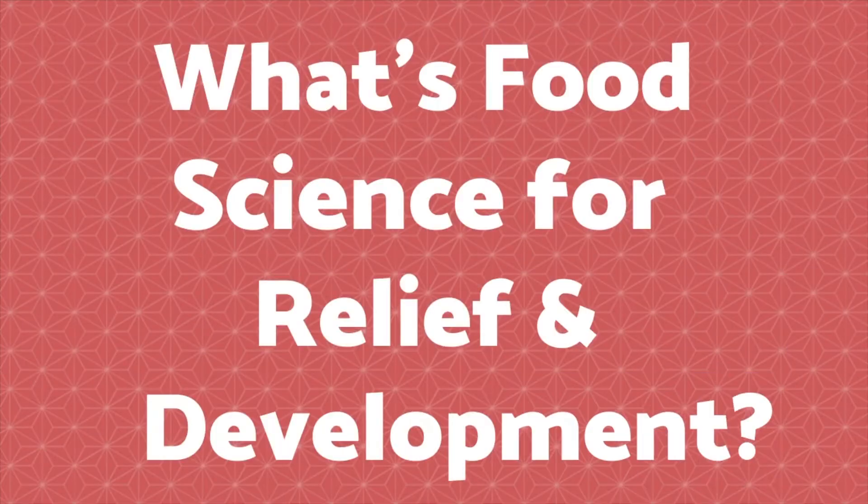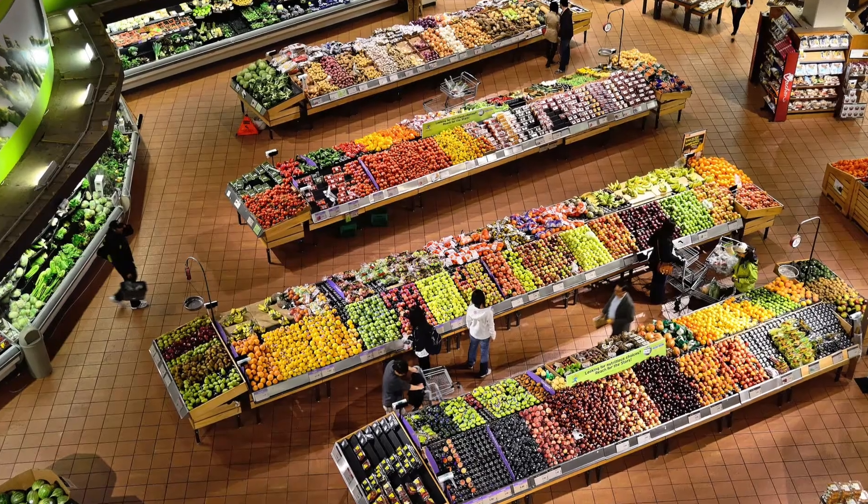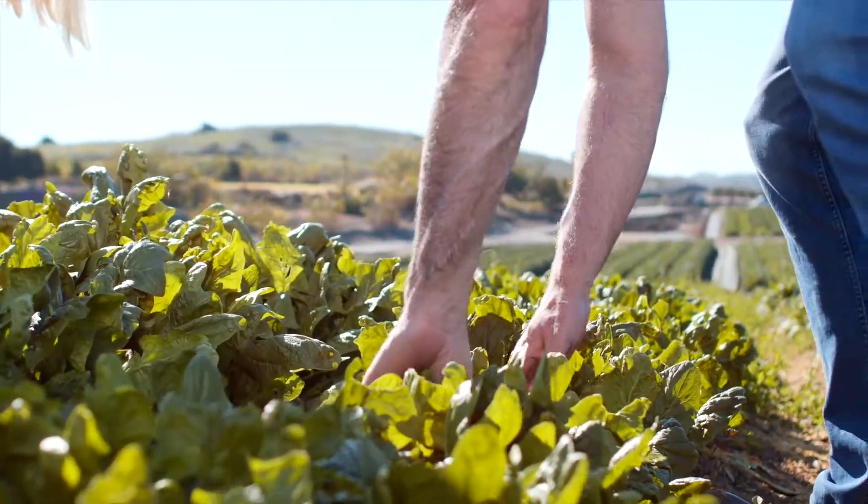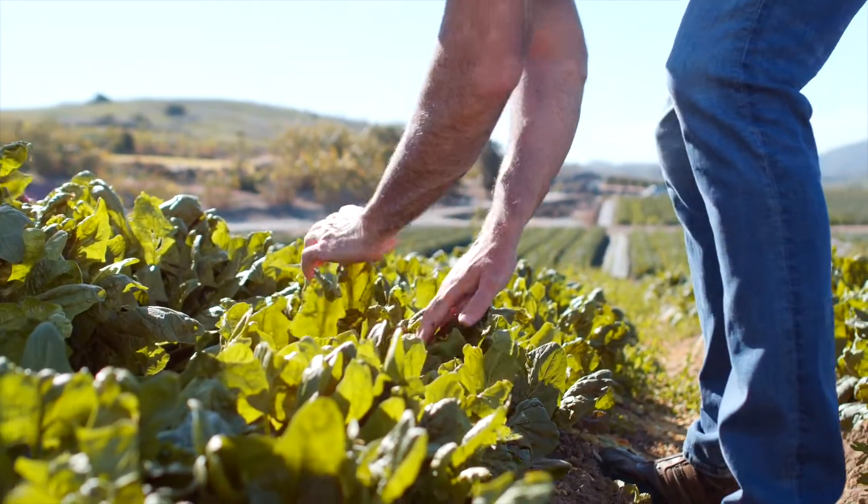It's probably best to start with the basics — what is food science for relief and development? This is an emerging area of food science that's looking to tackle some pretty big issues, things like global food security, malnutrition, and health for development or humanitarian purposes.